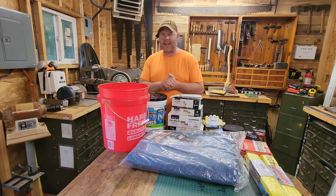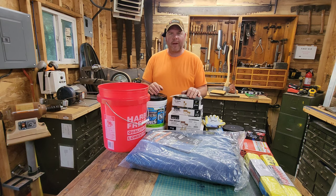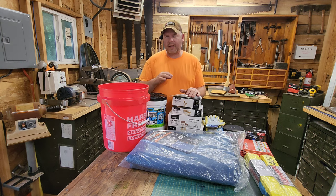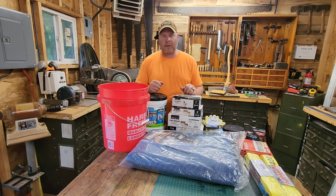Hey guys, welcome back. Today I have a fun video for you. We're going to go over my top 10 consumable items from Harbor Freight. Harbor Freight has a lot of things to offer, but one of my most favorite things to get there are consumables. I'm going to show you guys what I use and what I usually pick up when I go to Harbor Freight to make sure I have on hand.